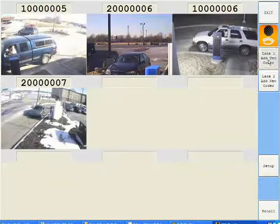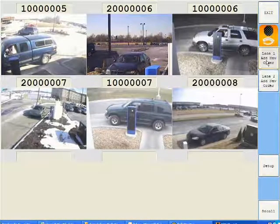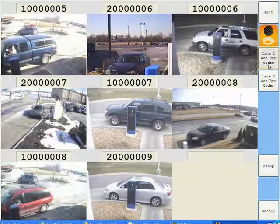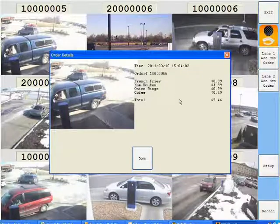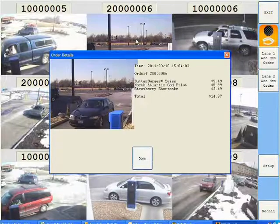There can also be a terminal at the payment window as an extra quality control measure. When the operator clicks on a picture of any vehicle that placed an order, that pulls up the order detail with transaction number and allows the operator to ensure the correct order gets to the correct vehicle. Once the order has been delivered, the picture can be manually removed by the operator or set for automatic removal.